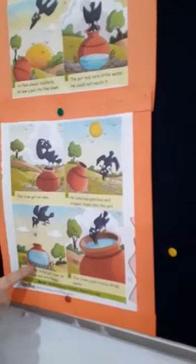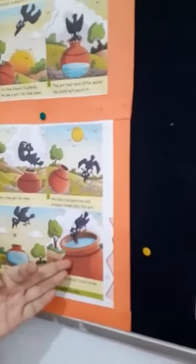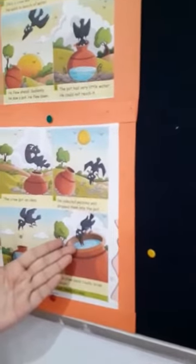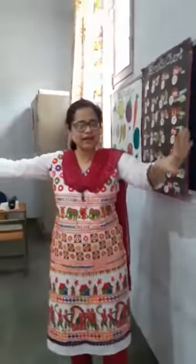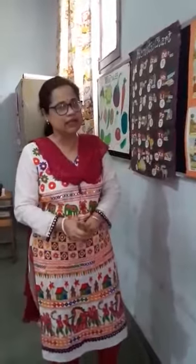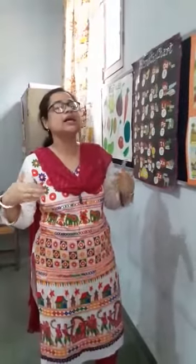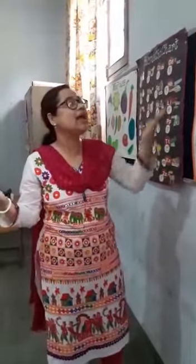The crow collected some stones and put them in one by one. The water came up. The crow drank the water and flew away happily. The moral of the story: where there is a will, there is a way.